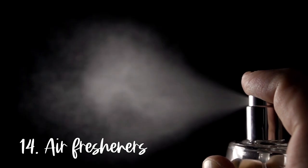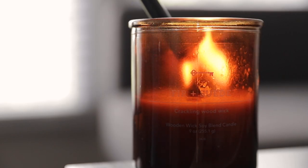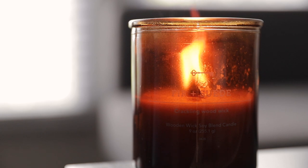Number fourteen is air fresheners. I used to be a huge patron of Bath & Body Works and literally bought air fresheners by the dozen. But it's been several years since I've bought one, because I realized the scents in air fresheners are typically very fake and what they do is mask odors rather than actually freshen the air. So now if I want to freshen up the air in my home, I use the age-old method that actually works — I just open a window or a door.